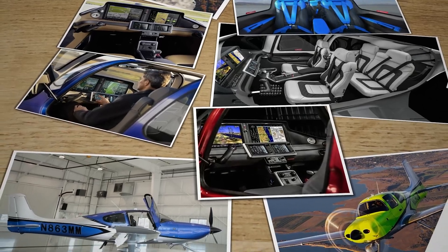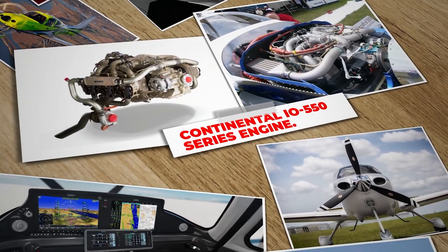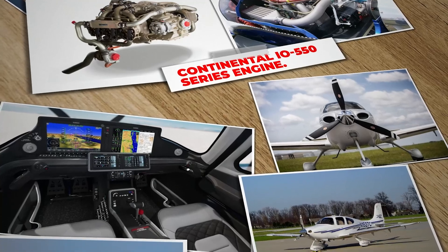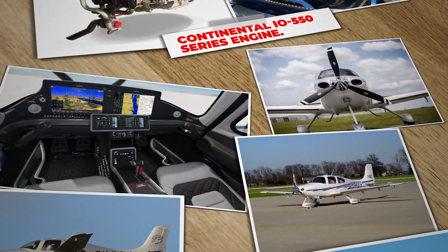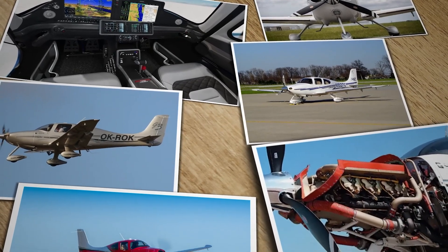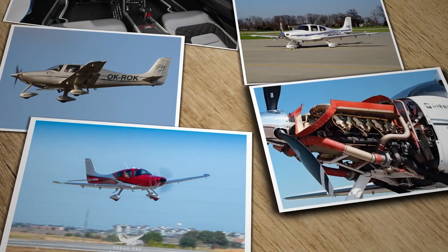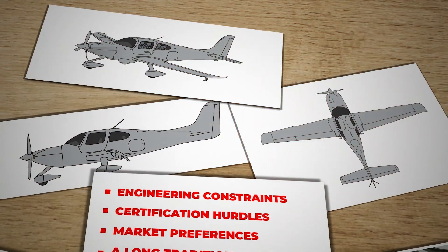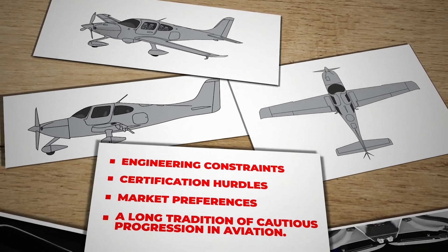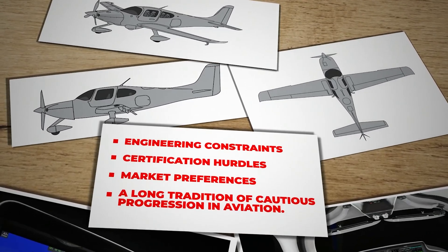Despite these impressive features, it relies on a power plant whose core design dates back decades — the Continental IO-550 series engine. This juxtaposition of futuristic airframe technology paired with a legacy engine design has fueled debate within the general aviation community. Many observers wonder why Cirrus has not opted for a high-tech diesel or an automotive-derived engine with at least a full authority digital engine control system.